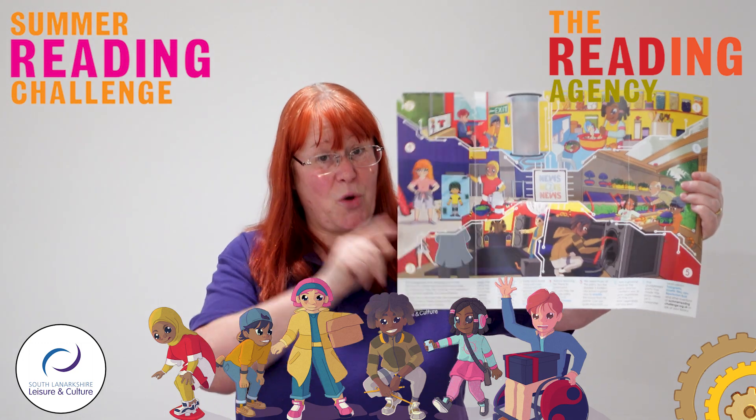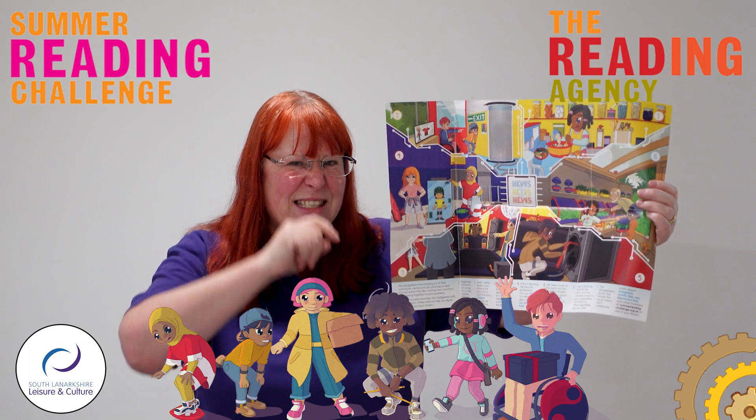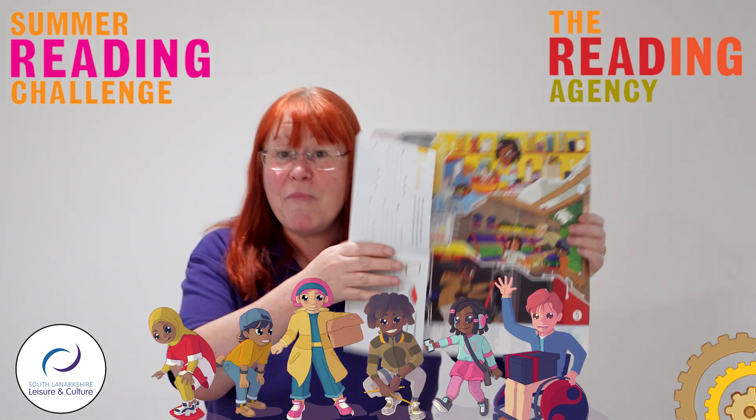Some of the stickers are quite special too, because if they have a wee nose on them you give it a scratch and it's got a wee bit of a smell to it. And if you manage to read your six books over the summer, we will give you a medal.